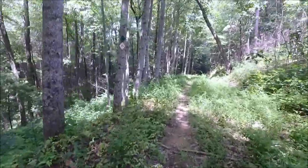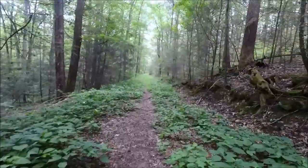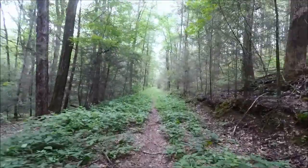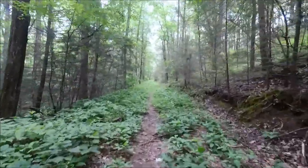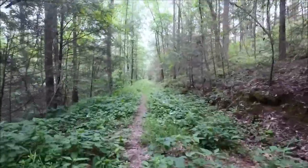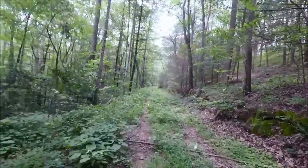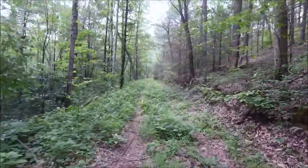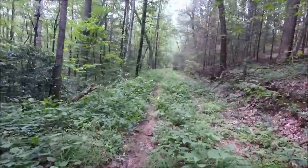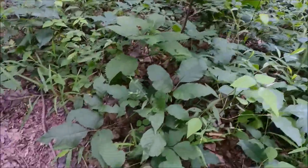We're definitely on the right trail. I will caution anyone that is allergic to poison oak that this is probably not your trail during the summer. I am blessed not to be allergic to it, so I would definitely caution you against this trail if you are, because there is plenty of it everywhere.